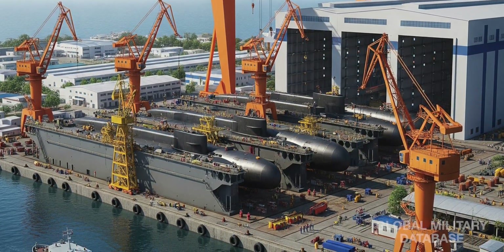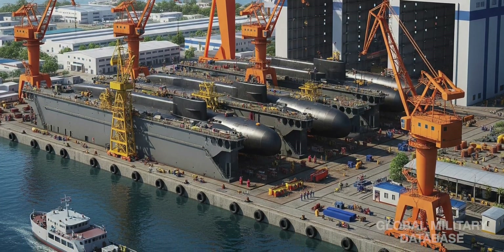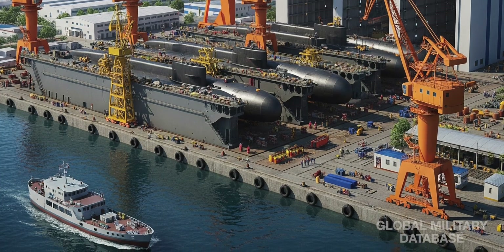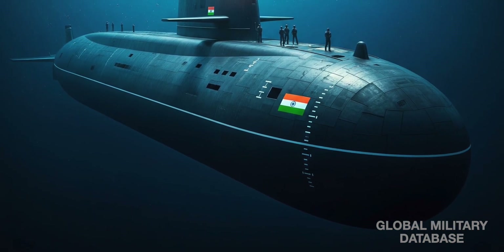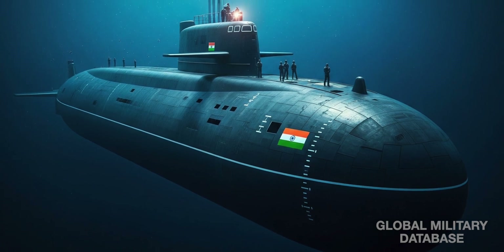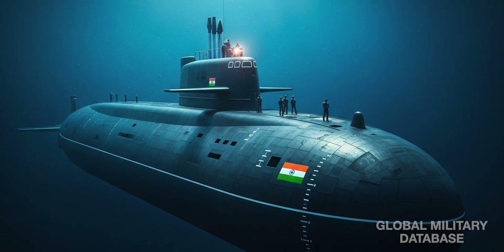Six submarines are planned, but do not be surprised if that number goes up. India's vast maritime domain needs these stealthy hunters for deterrence, defense, and dominance. Project 77 is not just about submarines — it is a statement of intent. India is ready to join the world's top naval powers beneath the waves.